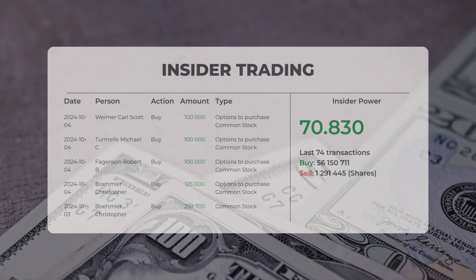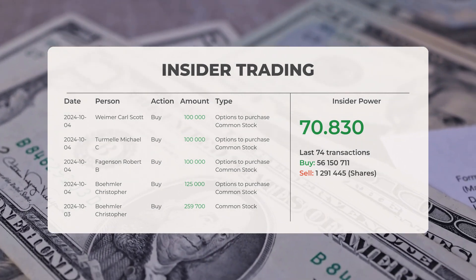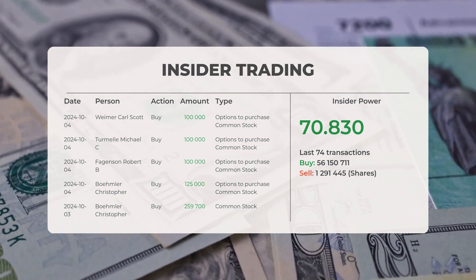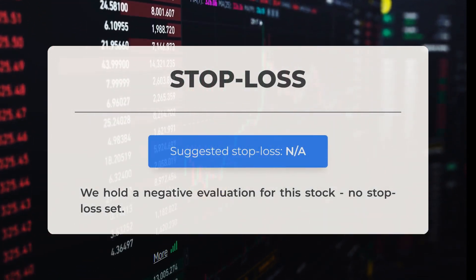The most recent insider trade for this stock is older than three months. The latest trade occurred on the 4th of October 2024, when Weimar Carl Scott executed an insider purchase of 100,000 shares of options to acquire common stock. We currently hold a negative evaluation for this stock and there is no stop loss in place.